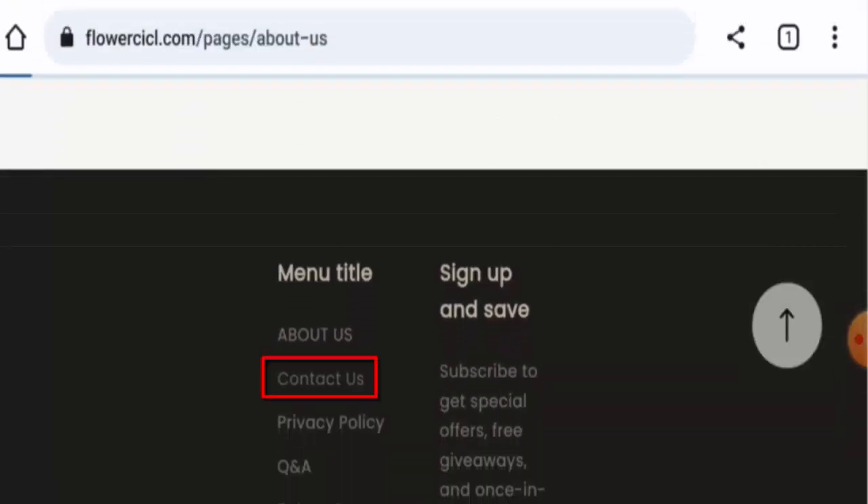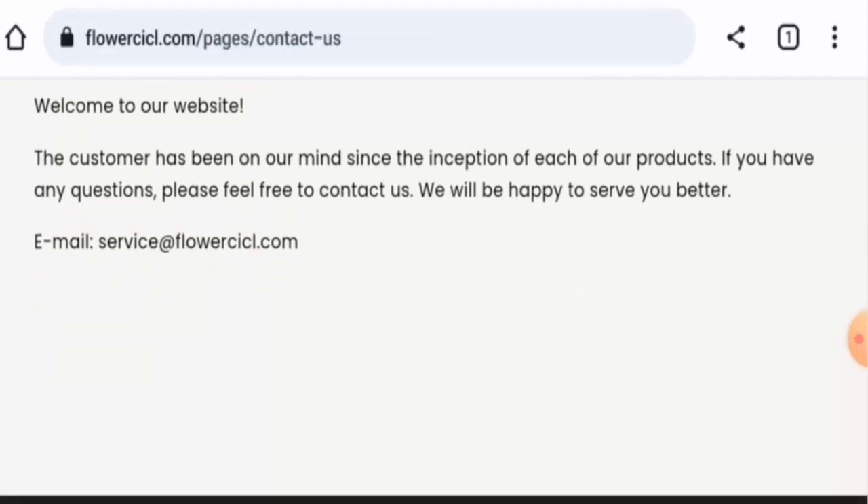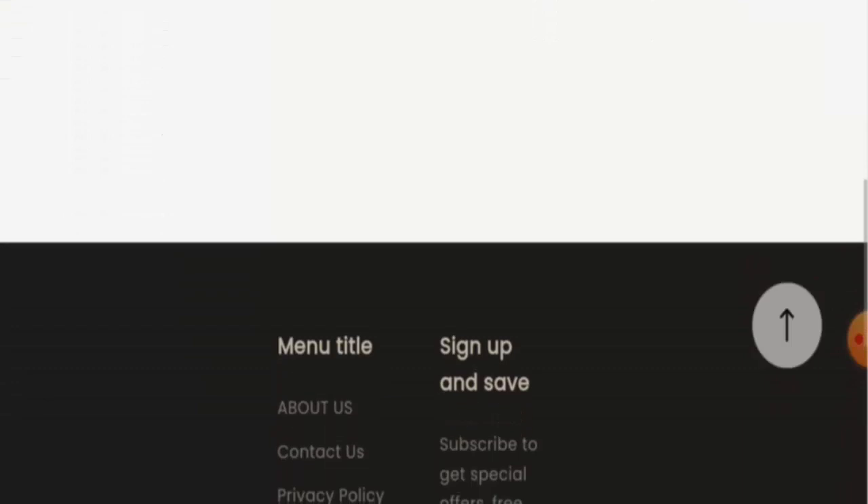Let's check the contact details. An email address appears here, but this email address seems like it could be a dummy. If you cannot contact them through this, it is not a good sign. Also, this website does not have a social media presence, which is concerning.